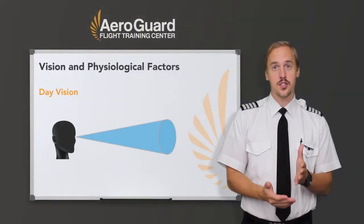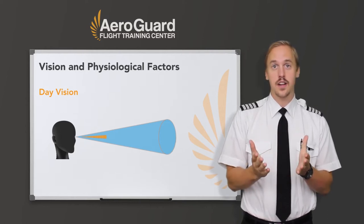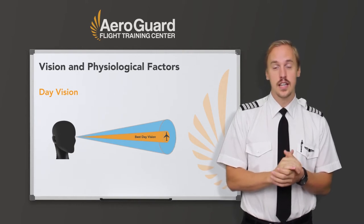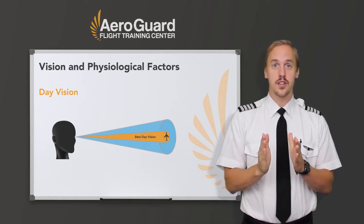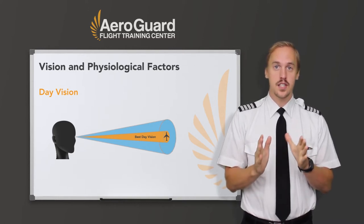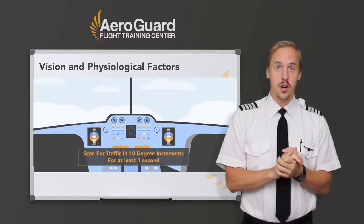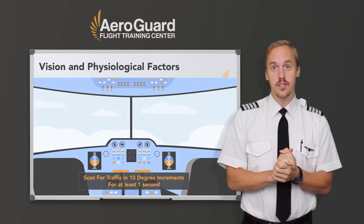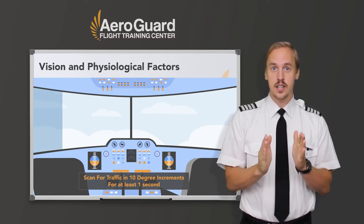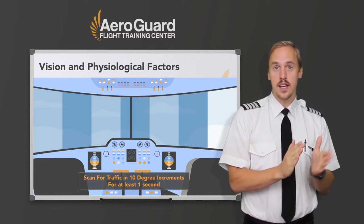During the day, because the eyes can only focus on a narrow viewing area called the cone of our eye — which are active at higher light levels, capable of color vision, and are responsible for high spatial acuity — effective scanning is accomplished with a series of short, regularly spaced eye movements that bring successive areas of the sky into our central visual field, or cone of our eyes. Though the cones and rods, which are peripheral vision, are both used during the day, each movement should not exceed 10 degrees and should be observed for at least one second to enable detection, usually from left to right.